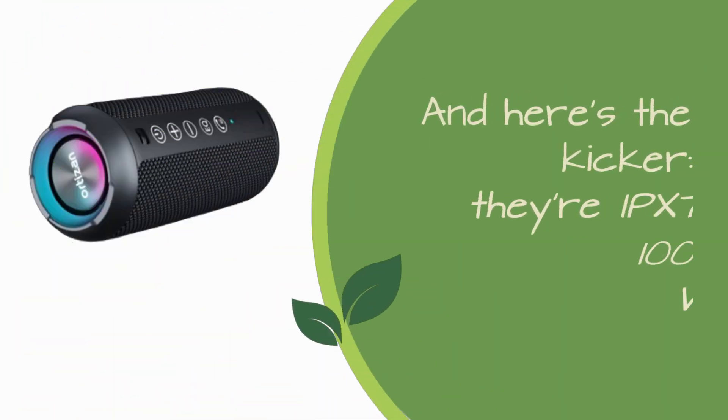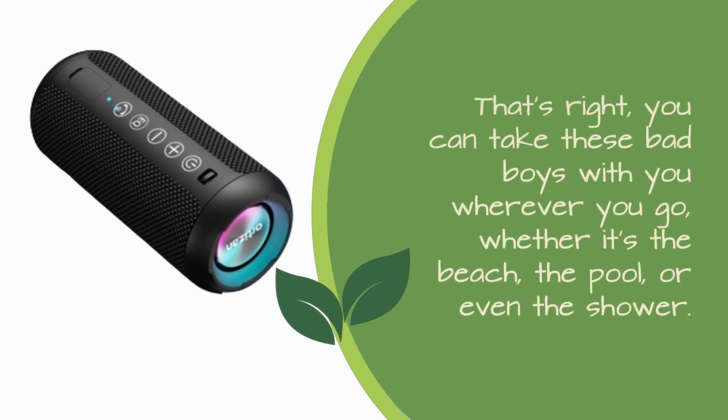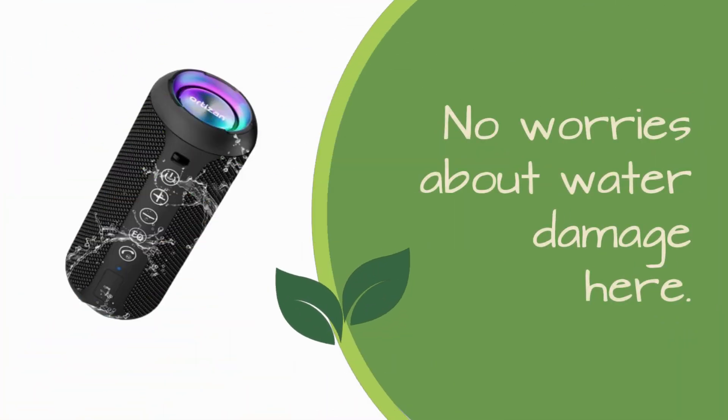And here's the kicker — they're IPX7 100% waterproof. That's right. You can take these bad boys with you wherever you go, whether it's the beach, the pool, or even the shower. No worries about water damage here.